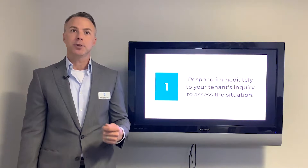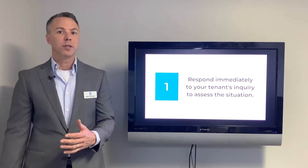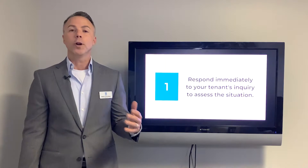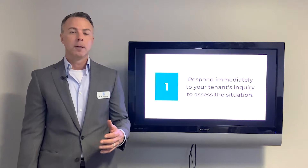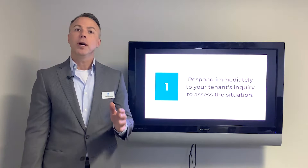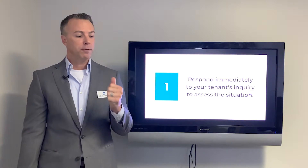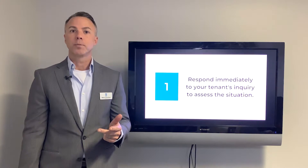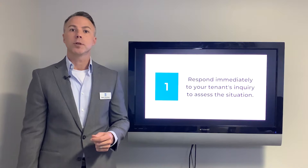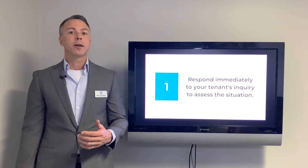First thing you need to do is respond immediately to your tenant's inquiry and assess the situation to figure out what you should or shouldn't do. We've received calls at 2 a.m. because the oven wouldn't get to 400 degrees on Christmas morning — that's not an emergency. You need someone who can troubleshoot and acknowledge when there is a true emergency, especially fire, flood, blood, and things of that nature. We have a 24/7 call center with call recording that can troubleshoot, help people fix problems on their own, or direct them to other service providers.